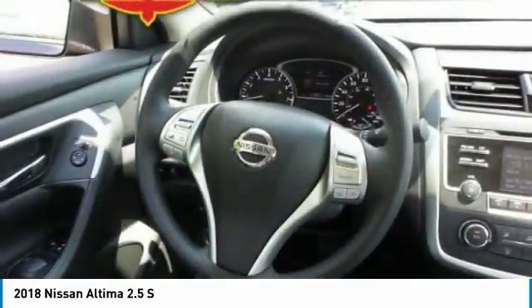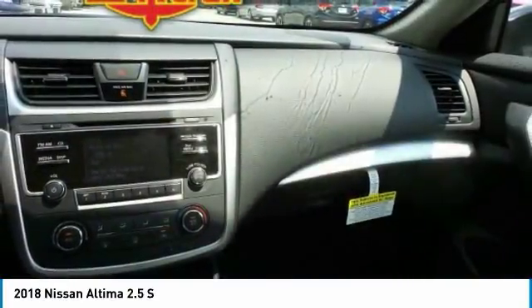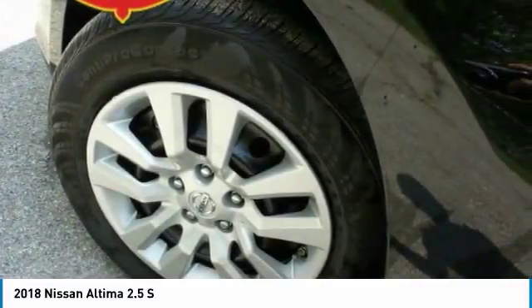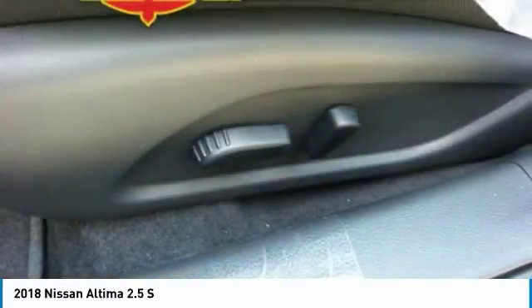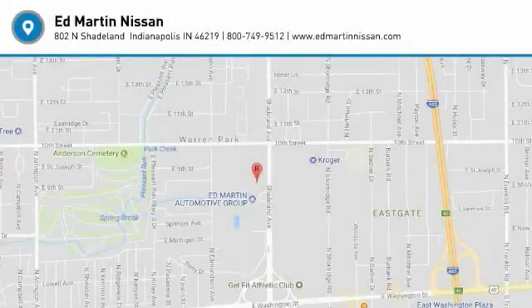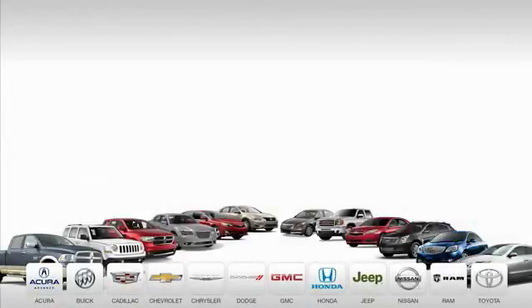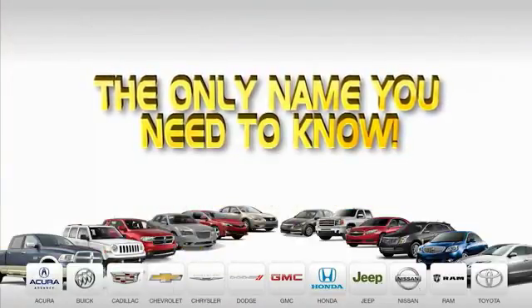Is love at first sight really possible? Well, let us know when you stop in. Nine convenient locations, 12 top-selling brands, and over 4,000 new and used cars and trucks online at edmartin.com. Ed Martin is the only name you need to know.